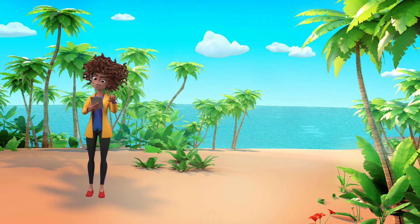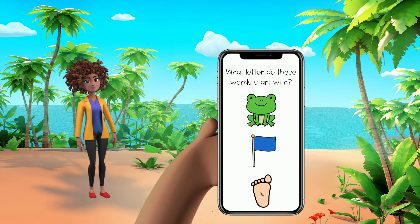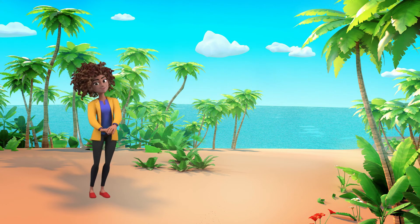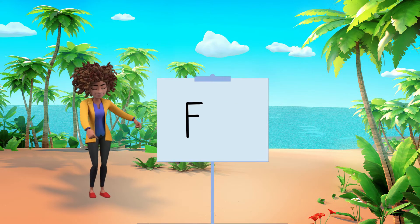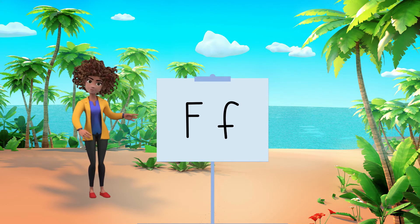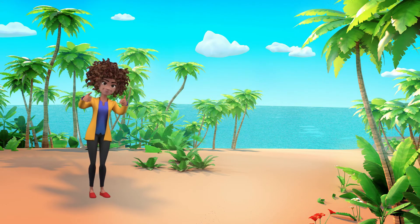I have our next clue. We're looking for the letter that all of these words start with. Frog, flag, foot. Those words all start with the letter F. This is an uppercase F, and this is a lowercase F. So if you see any uppercase F's or lowercase F's, be sure to let me know.